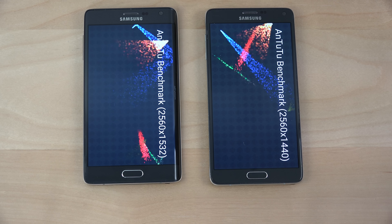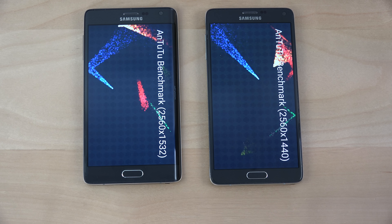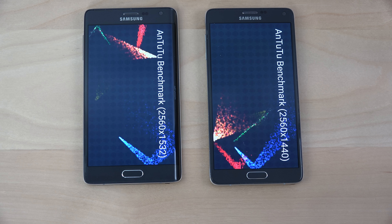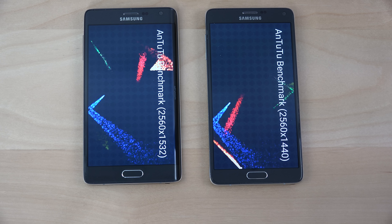The Note Edge seems to be a little bit quicker here, even though the display resolution is a little bit higher. Not a big difference, but still, there's some interesting stuff.